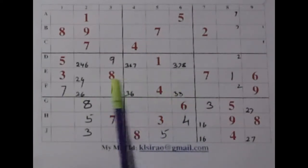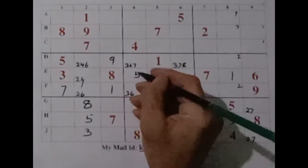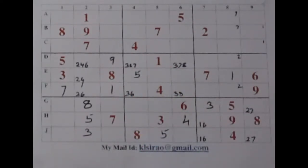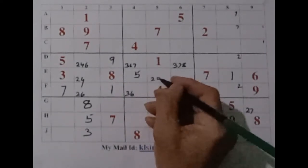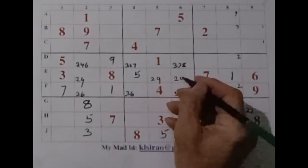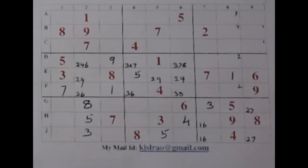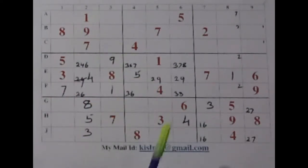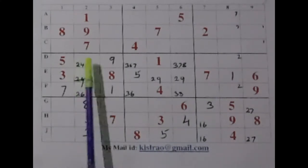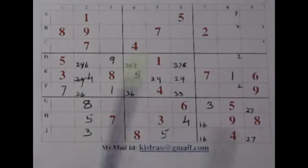Now, what about these 3 cells? 2, 5 and 9. We have a 5 there and a 5 there — that means this is the place for a 5. And now these 2 cells are clearly for a pair of 2 and 9. 2 and 9 here, 2 and 9 here. So immediately, this pair enables us to disband this pair here — we get a 4 straight away. So we can disband the small 4 there, and we have a pair of 2 and 6 in this box.